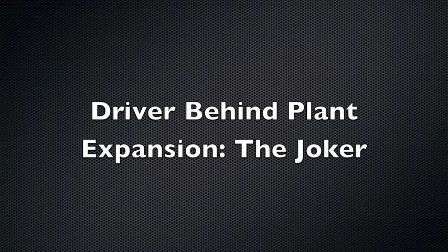The real drive for this plant expansion has been initially from our Joker product, which we introduced in 2009. The volumes have grown extraordinarily over the last three years, and so now we have a need for expanding our production capacity with this product.